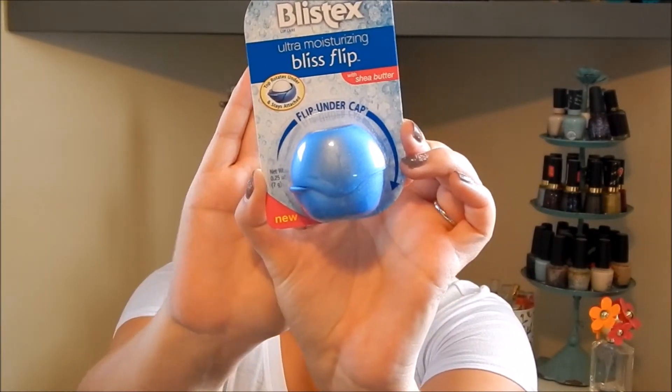Let's go ahead and see what they sent me. This is what the box looks like — it did have some tissue paper but I took it out already. The first thing they sent me is the Blistex Ultra Moisturizing Bliss Flip, which is kind of like a lip balm but looks similar to an EOS. The lid flips over to reveal the lip balm. I've never tried this before, so I'm definitely excited to give it a try.